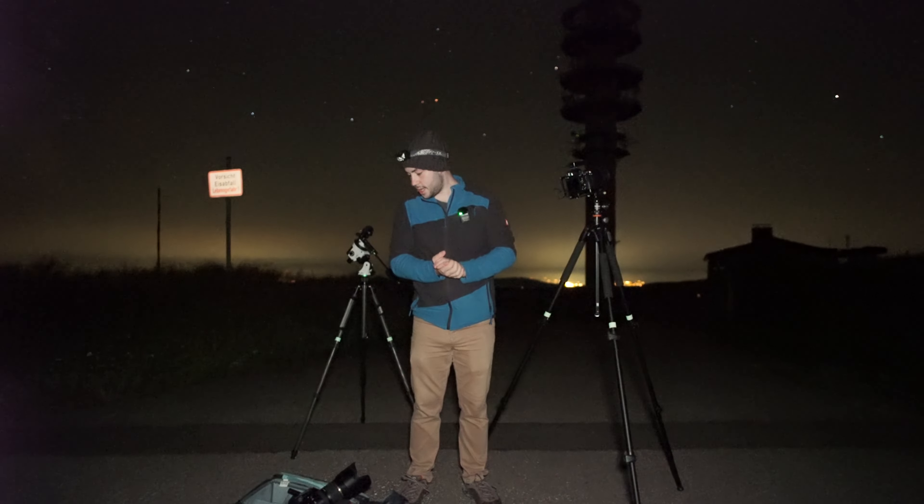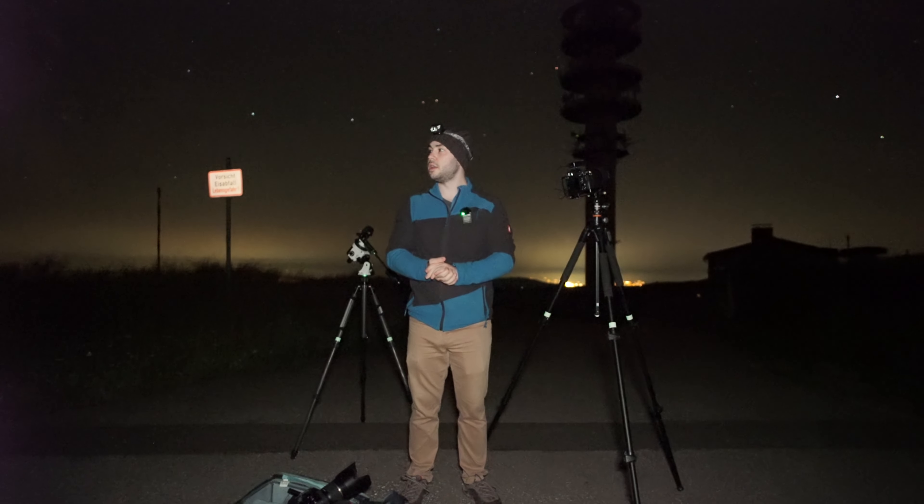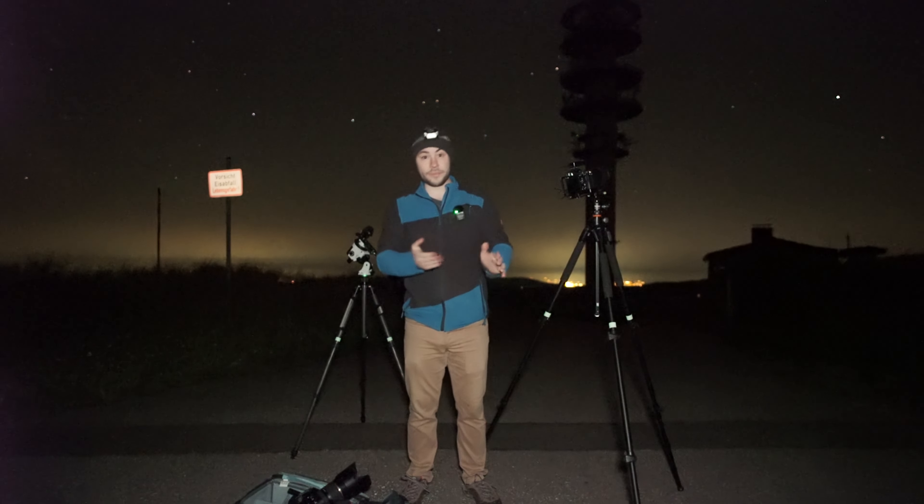I think I'll just start packing up now and go home. I'll show you the images at the end of the video. Let's hope that for the Perseids in two weeks we have clear skies here — and I wish you clear skies too. Let's go home.